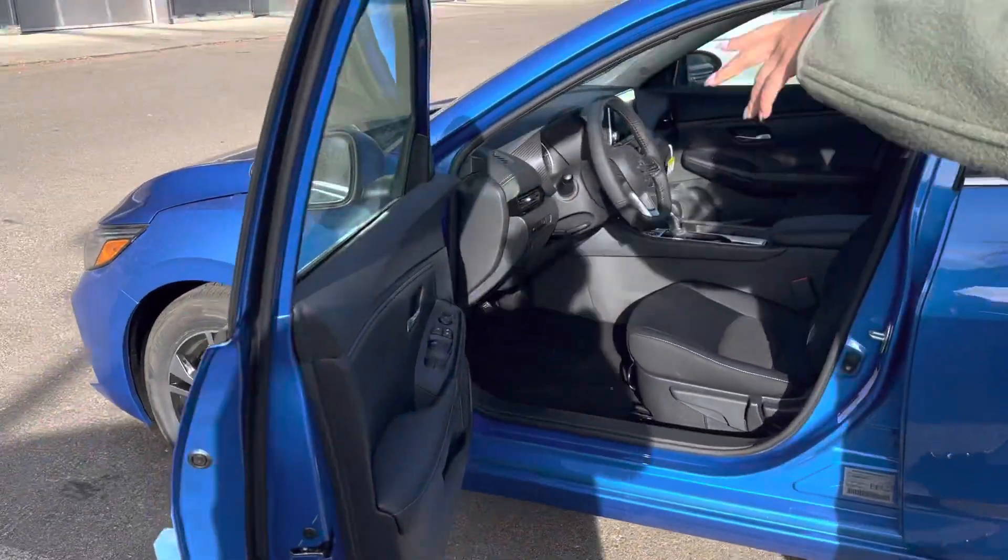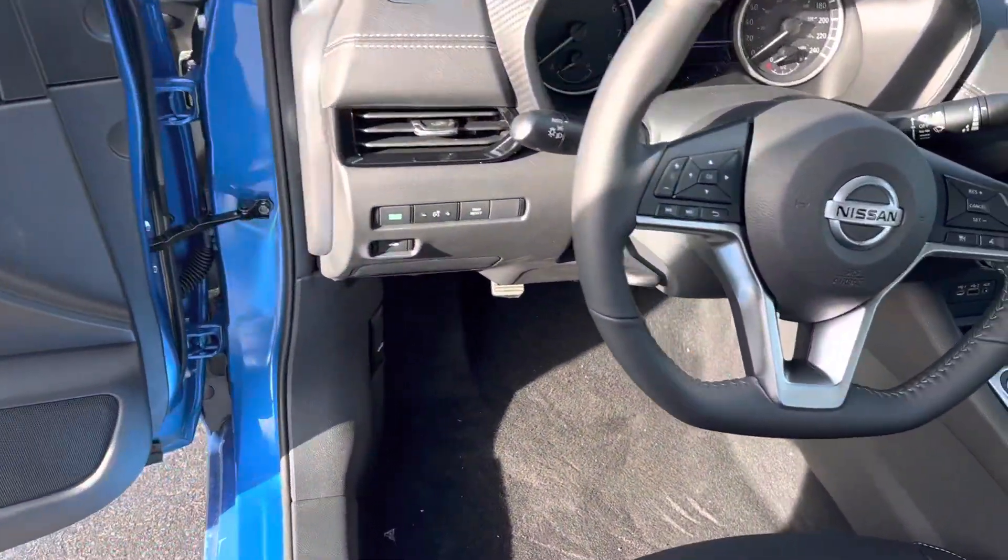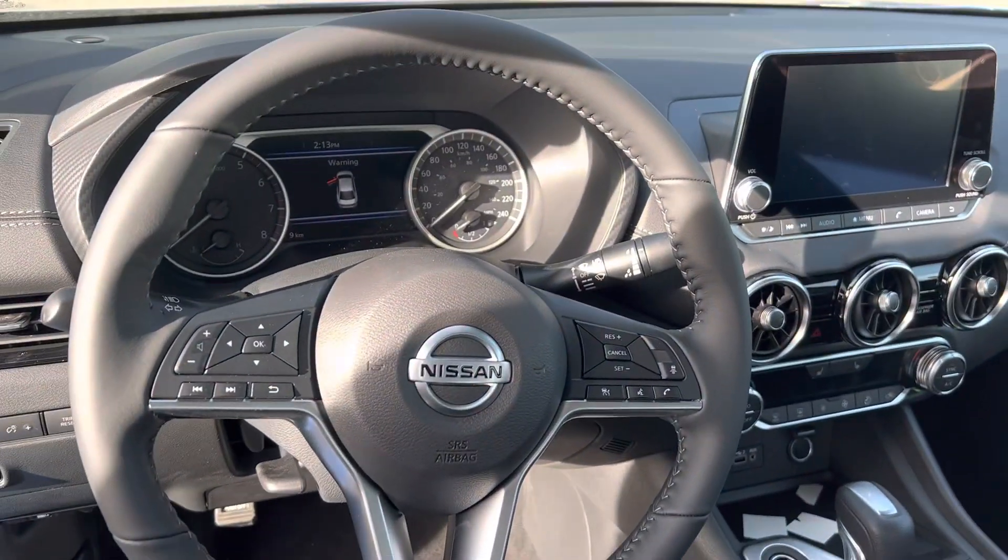You do get keyless entry here on the door. You'll also get power windows, power locks, heated seats up front, and you'll also get a very nice big display right there in the middle with Apple CarPlay and Android.